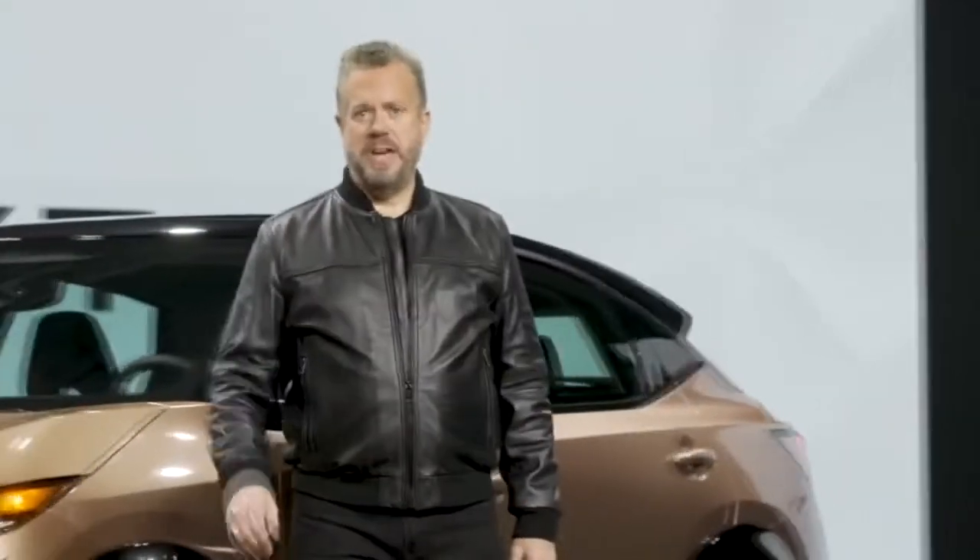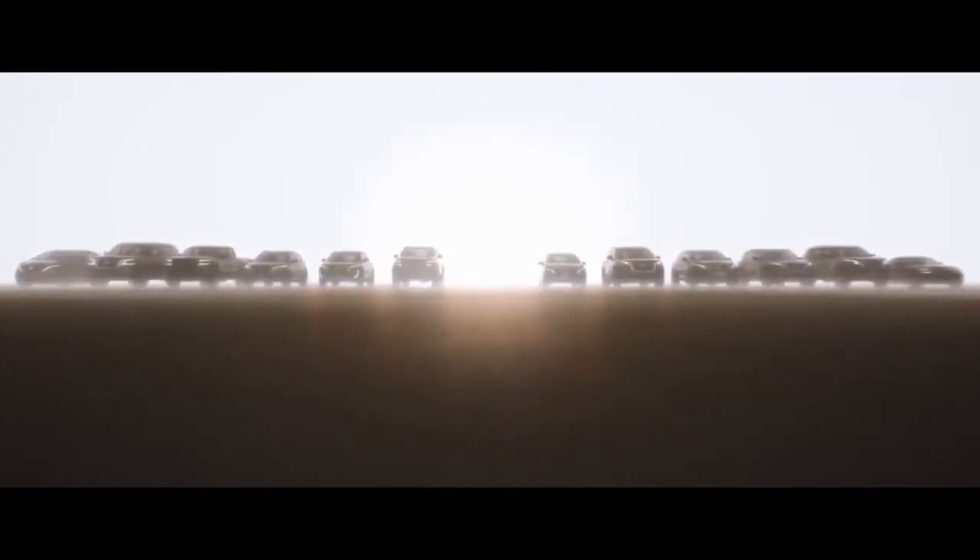Hello, I'm Ken. You may have heard of Nissan Next, the company's ambitious global transformation plan that includes introducing 10 new Nissan models in 20 months.